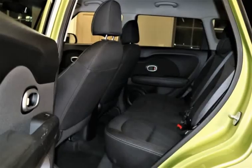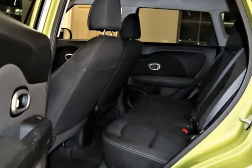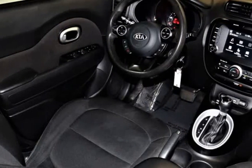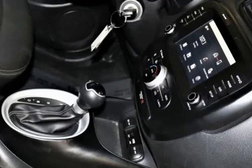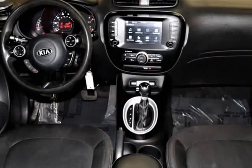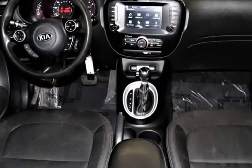It is surprisingly spacious inside the Soul and delivers plentiful amenities. Power windows, air conditioning, comfortable cloth seats, a 60-40 split-folding rear seat, steering wheel mounted controls, Bluetooth, AM/FM/MP3, and available satellite radio make each ride even better.